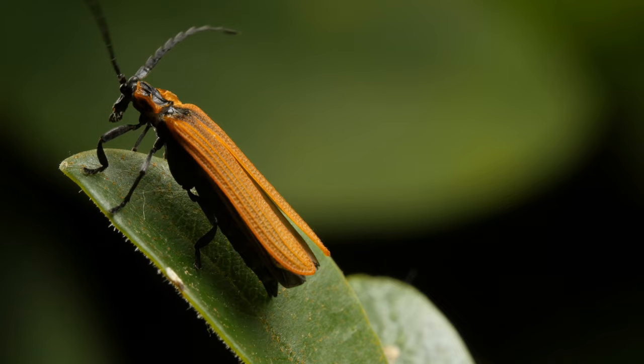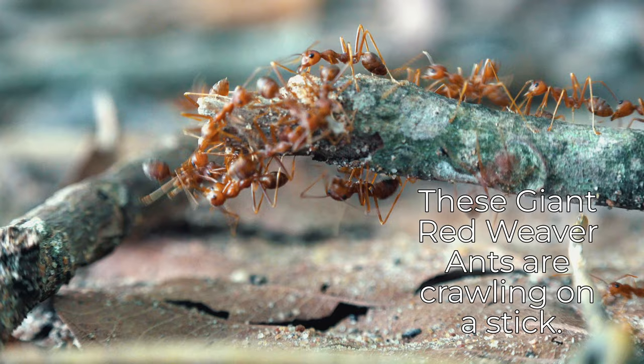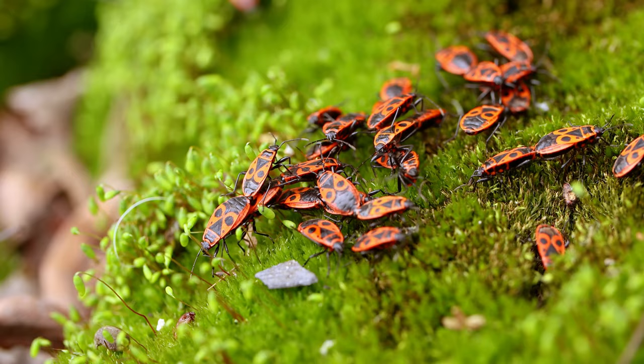This beetle is called a long-nosed lycid beetle. These giant red weaver ants are crawling on a stick. You will know it's a firebug when you see its beautiful red and black colors.